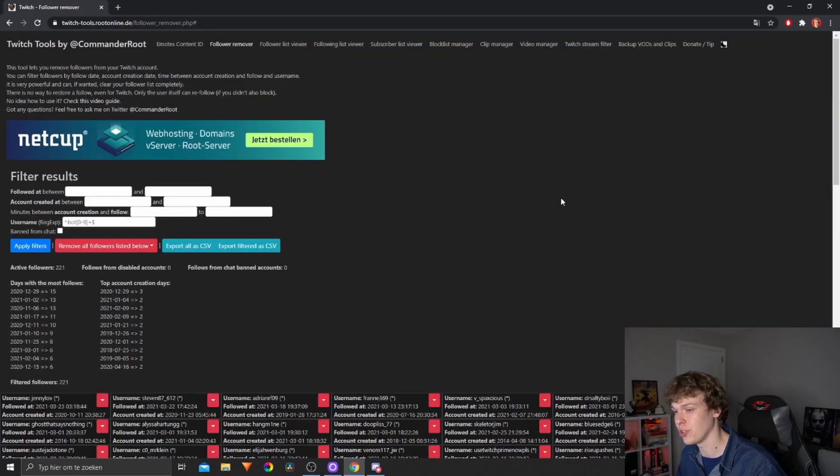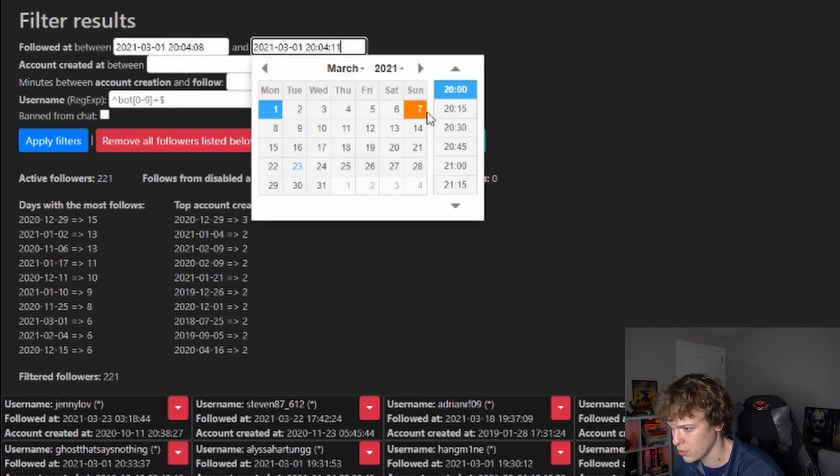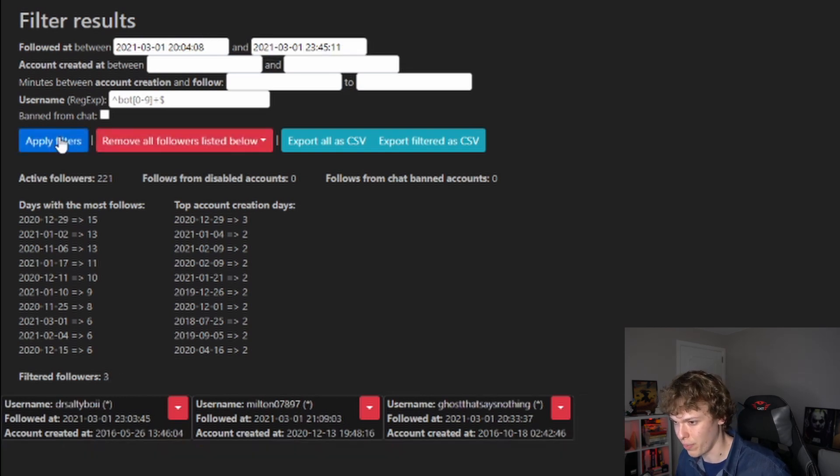After you've logged in with Twitch you're gonna end up at this page. What you want to do next is check your VOD or your recording and pinpoint the moment that you got bot followed. So let's say for example that I got bot followed on the first of this month — I'm gonna choose the first and then change the hour. So if you know you got bot followed between 8 and 10 past 8, you can just fill that in here. You can fill it in as detailed as possible.